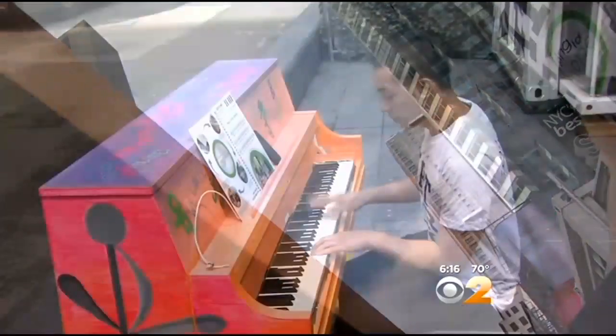In Times Square, Alice Gaynor, CBS 2 News. Now, should it rain, there are tarps to cover the pianos. They'll be out for two weeks. After that, they will be donated to schools, hospitals, and other organizations. This is the fourth year for the pianos across the city.